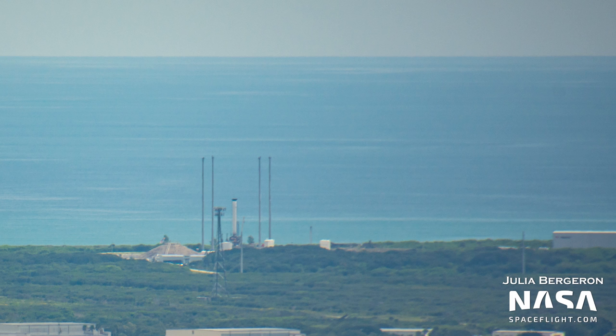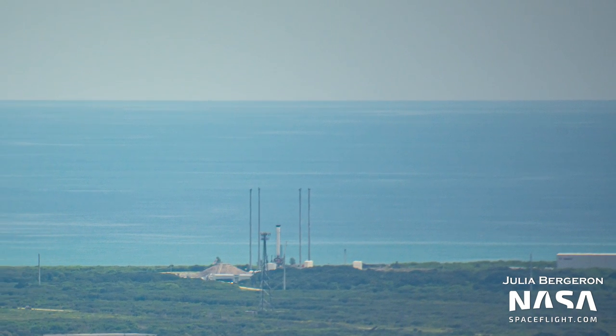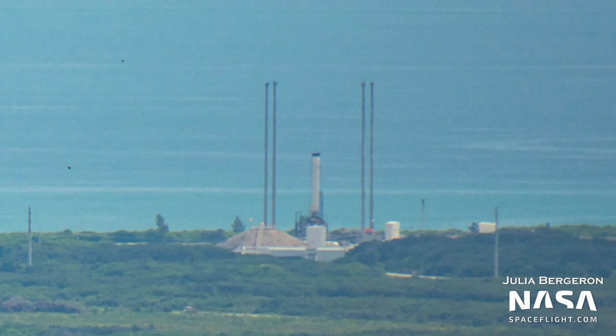Over at Relativity's Launch Complex 16, Terran 1 is still outside testing ahead of its launch attempt in the near future. No second stage is visible yet, which will of course be needed for the orbital flight test. We'll have to keep our eyes and ears open to see when Relativity announces a more firm launch target.